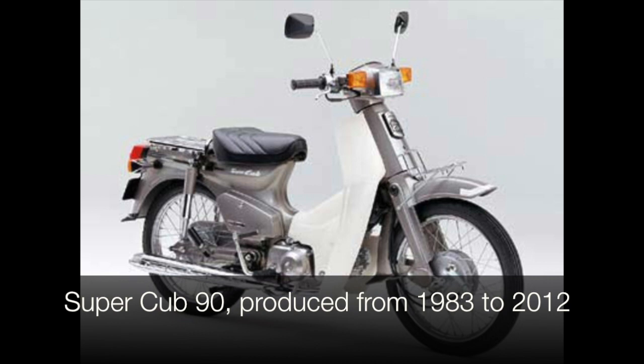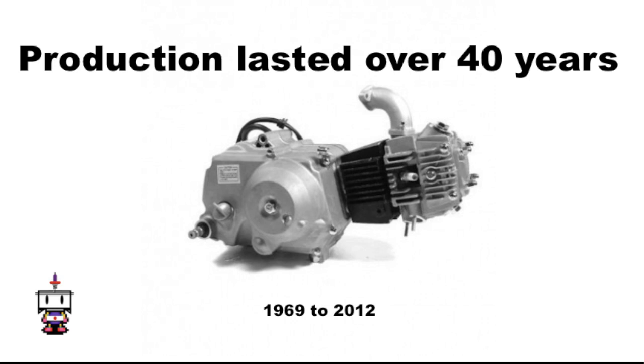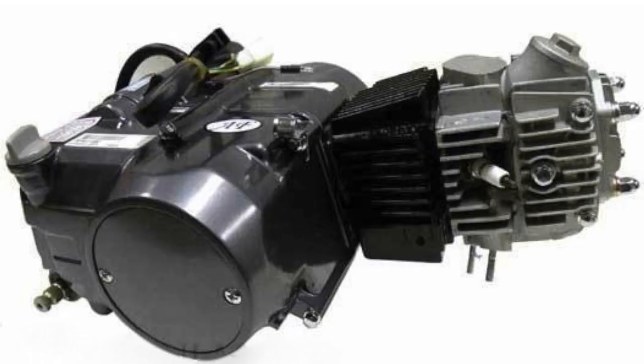Only around 2011, with the introduction of the fuel-injected Super Cub 110 and 50 variants, has the twin-clutch motor gained traction in Japan and has now finally supplanted the beloved single-clutch motor, which ended production in 2012 after 40 years. Around the rest of Asia, however, the twin-clutch Honda motor became a massive success right away, and Honda has come to dominate the semi-auto scooter market with this style of motor, which is a testament to how good it actually is.